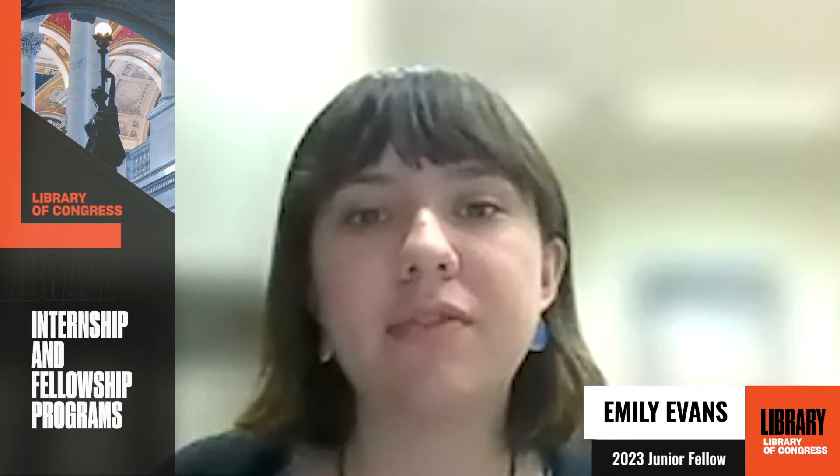My name is Emily Evans. I'm from Orlando, Florida, and I recently graduated from Davidson College with a bachelor's degree in history. I'm working as a Mary Wolfskill intern in the manuscript reading room this summer.